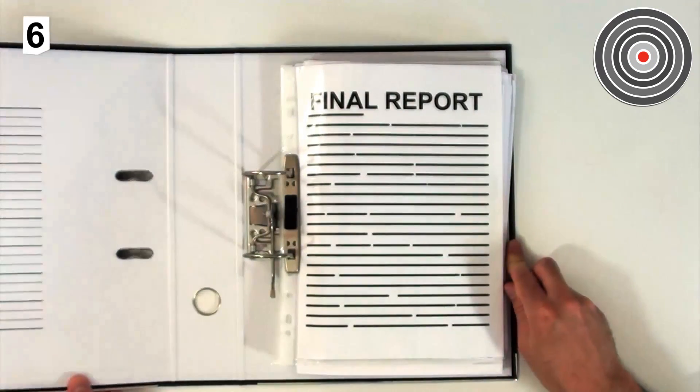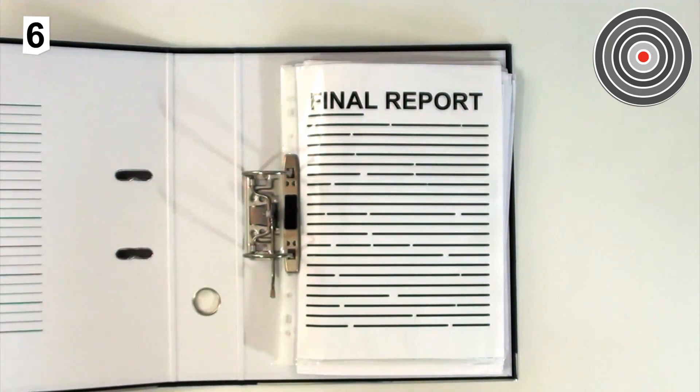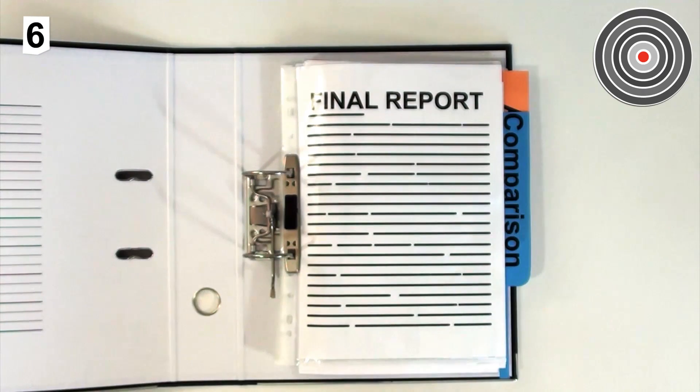6. Our final report collects all this data for you to use, providing practical advice for comparison and budgeting.